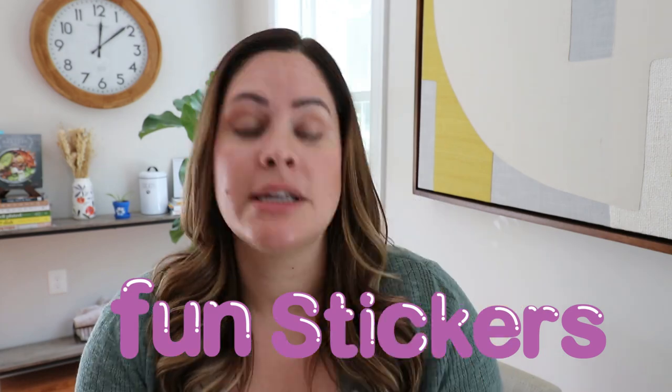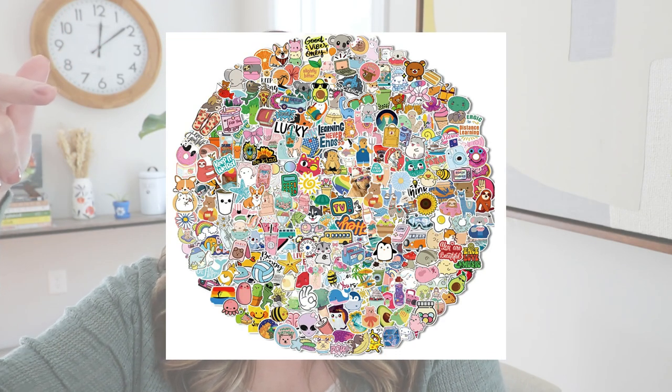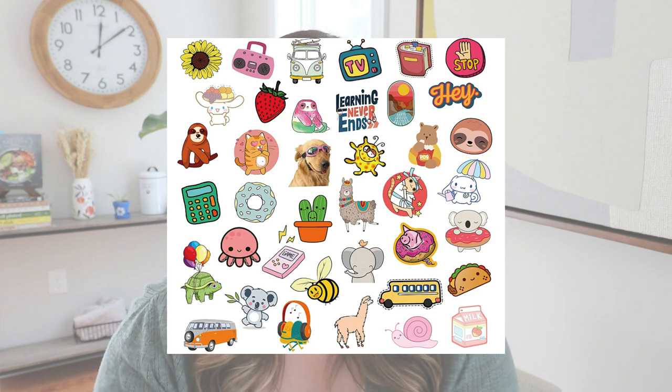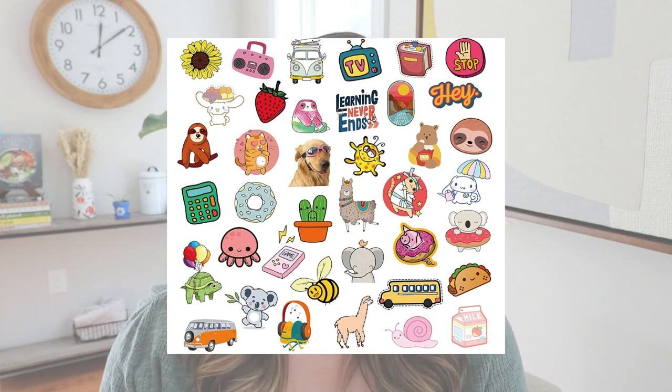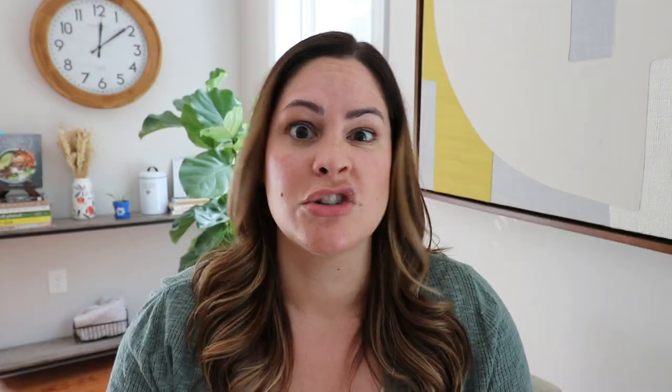Must-have number one was probably my smartest move all year, and that was to bring fun stickers. I would bring these stickers every single day that I subbed — I'd have a bunch of them in my backpack. My favorite ones are these right here, available on Amazon. They are technically water bottle stickers, so they can go on students' water bottles, get washed, and they won't come off. Some students would show me their stickers all year long and they lasted.